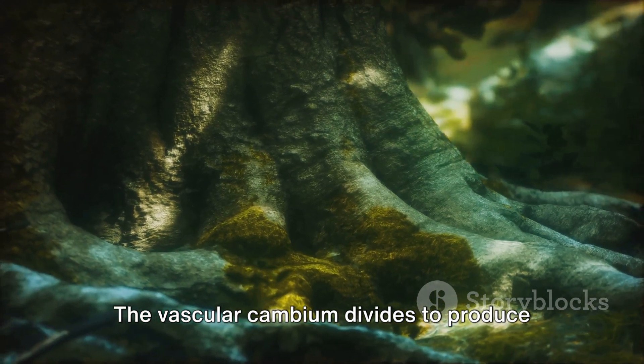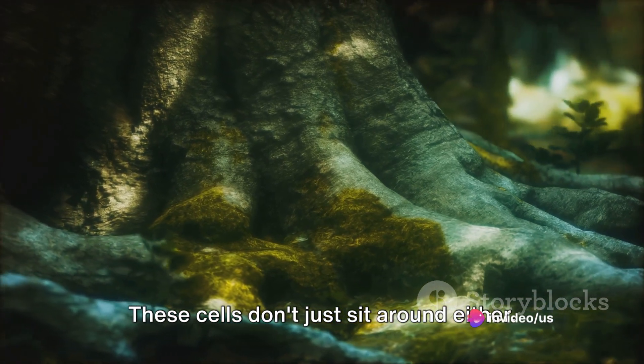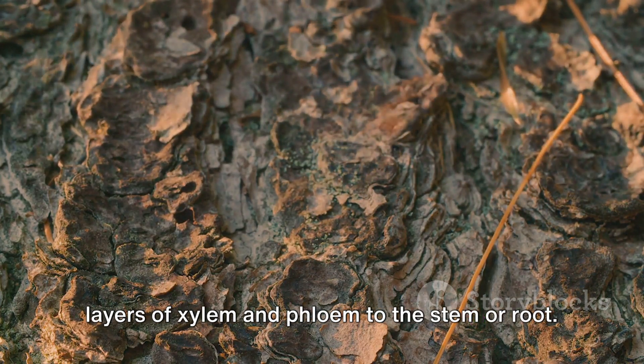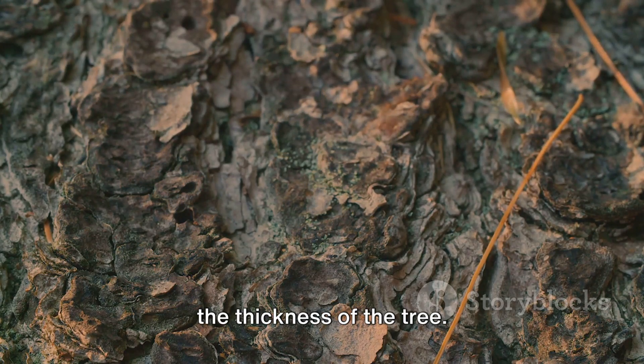The vascular cambium divides to produce new cells. These cells don't just sit around either. They take on the important task of adding layers of xylem and phloem to the stem or root. This is the process that contributes to the thickness of the tree.